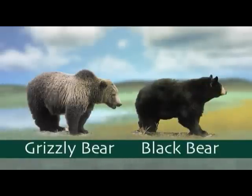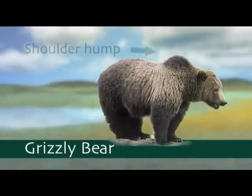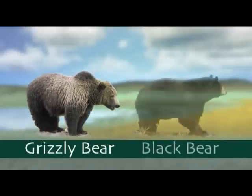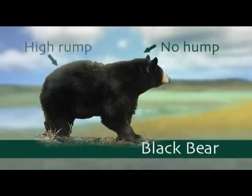The best way to tell grizzlies and black bears apart at a distance is by their body shape. Grizzlies have a distinct hump on their shoulders that is higher than their rump. This hump is a massive muscle that makes their front legs powerful digging tools. Black bears have only a slight shoulder hump, if any at all, and their rump is higher than their shoulders.